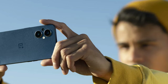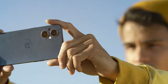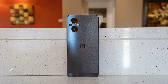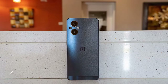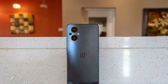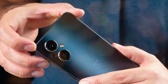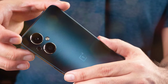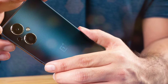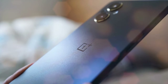Photography enthusiasts will love the camera setup on the OnePlus Nord N2 5G. It boasts a versatile quad camera system, including a high-resolution 64MP main camera, an ultra-wide lens, and dedicated macro and depth sensors — capturing stunning photos and videos in various scenarios, from sweeping landscapes to detailed close-ups. With 5G connectivity, you can enjoy faster download and upload speeds, low latency, and a more reliable network connection. Stream 4K videos, download large files, and enjoy online gaming without any lag.